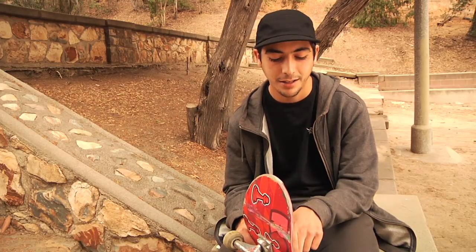Sometimes, with some shapes, I can't really see if it's the nose or the tail. I don't know how, because I always ride the same shape, but sometimes I just can't see it. So I just put a mark right here, next to my bolts by the nose, so I can see what my nose is.